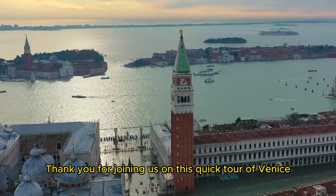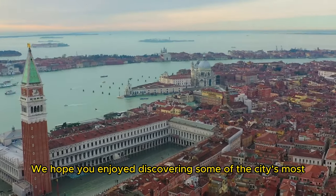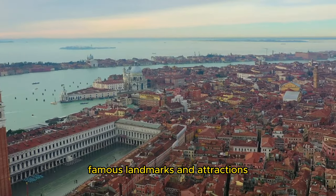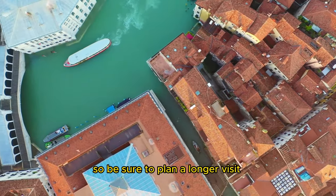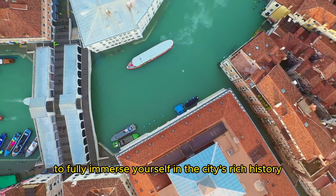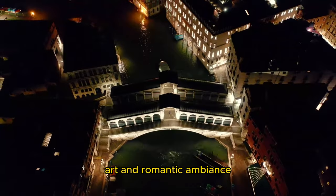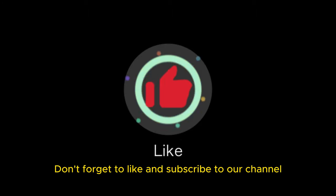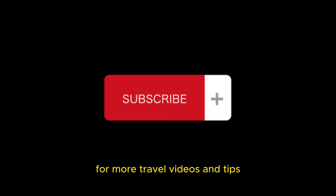Thank you for joining us on this quick tour of Venice. We hope you enjoyed discovering some of the city's most famous landmarks and attractions. Remember, Venice has much more to offer, so be sure to plan a longer visit to fully immerse yourself in the city's rich history, art, and romantic ambience. Don't forget to like and subscribe to our channel for more travel videos and tips.